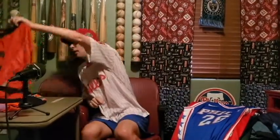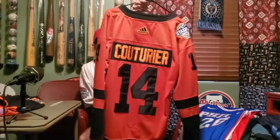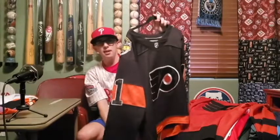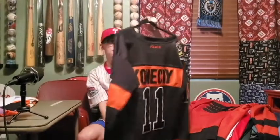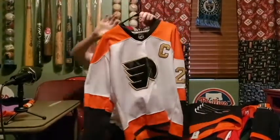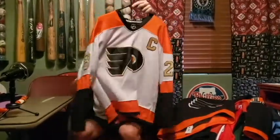On to Flyers jerseys. First one: Sean Couturier Stadium Series jersey. The Flyers would win this game in epic fashion — Claude Giroux with the overtime goal. The burnt orange color — I like this one a lot. One of the only times the Flyers logo has been edited at all. Next one: Travis Konecny, even though I don't think he played in this game, I still got the jersey — the 2017 Stadium Series in Pittsburgh, all black. They wear this as the alternate now — probably one of the best jerseys in Flyers history. This one: Flyers incorporated a little bit of gold for their 50th season; Claude Giroux, 50th season patch right there.